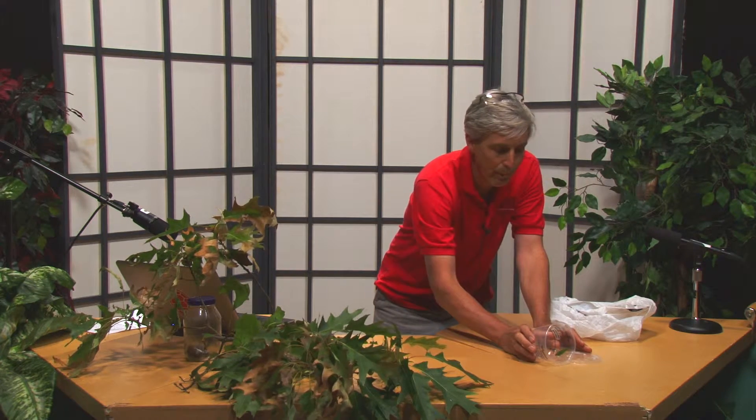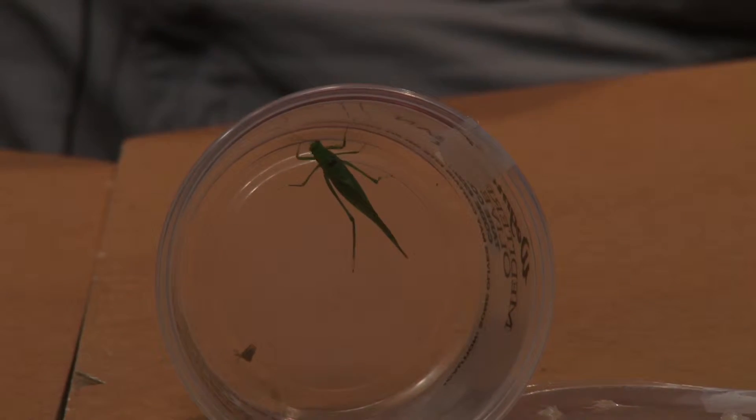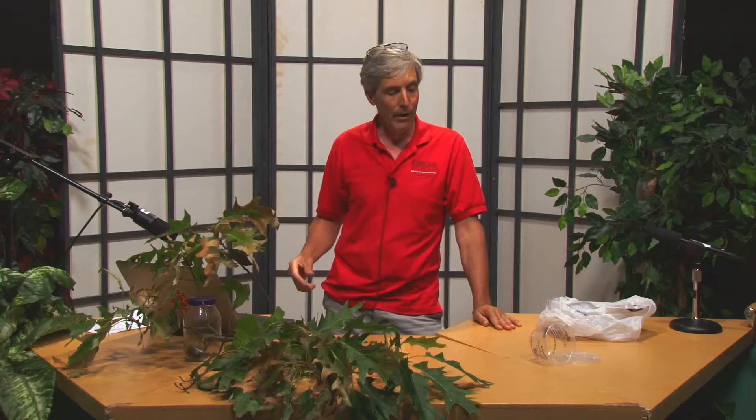Katydids make a chirp at night that's very distinct and high-pitched, and a lot of people hear that and associate it with the end of the summer — kind of like the locust during the day or crickets in the fall. A katydid chirp is interesting: like many insects, the chirp will correspond to the temperature. You can actually calculate the ambient temperature outside from it.